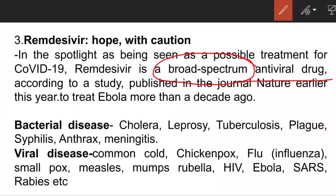We need to have a clear knowledge of bacterial diseases and viral diseases. Some common bacterial diseases mentioned include cholera, leprosy, tuberculosis, plague, syphilis, anthrax, and meningitis. You need to know some details about these as they have been asked in previous year papers.